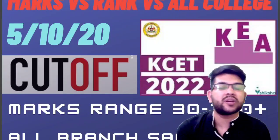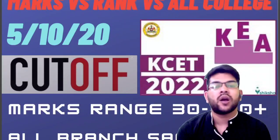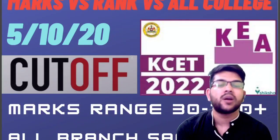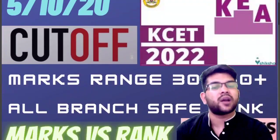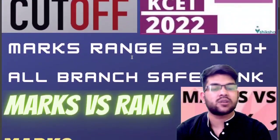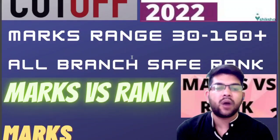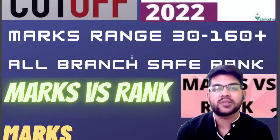And similar to this video, I will be providing you the video for COMEDK as well very soon. I have also provided lots of information for other entrance exams as well — you can check all the videos in the description box. Here I will also consider the all-branches cutoff for top 5, top 10, and top 20 colleges. So let's start with the marks versus rank data for KCET 2022.